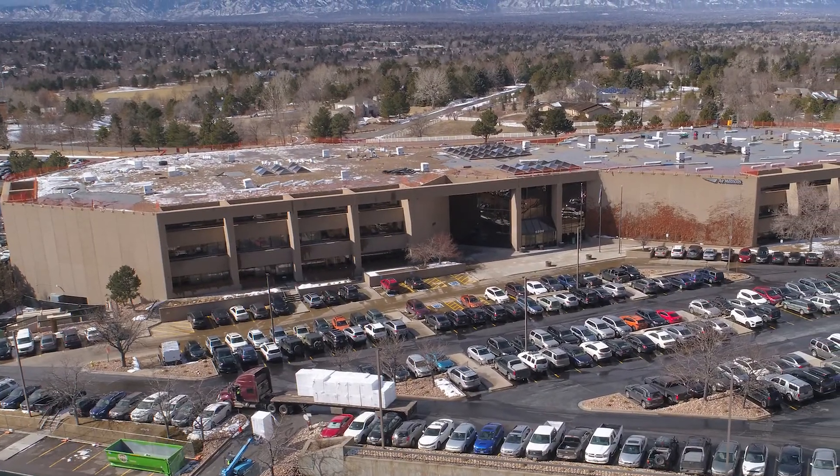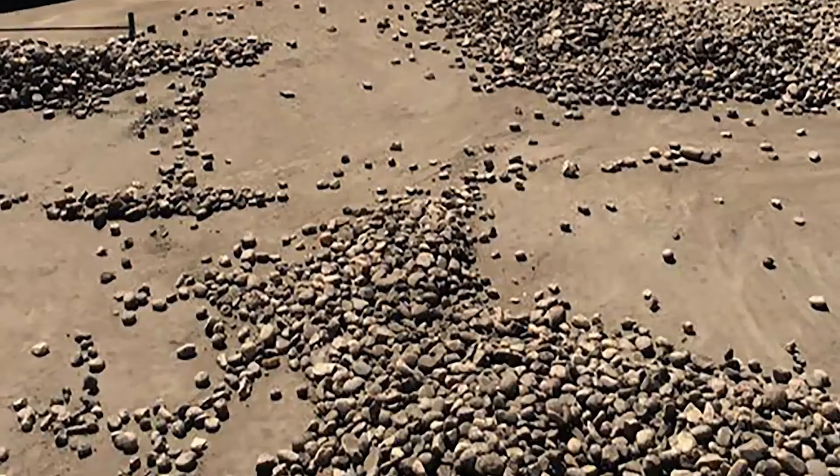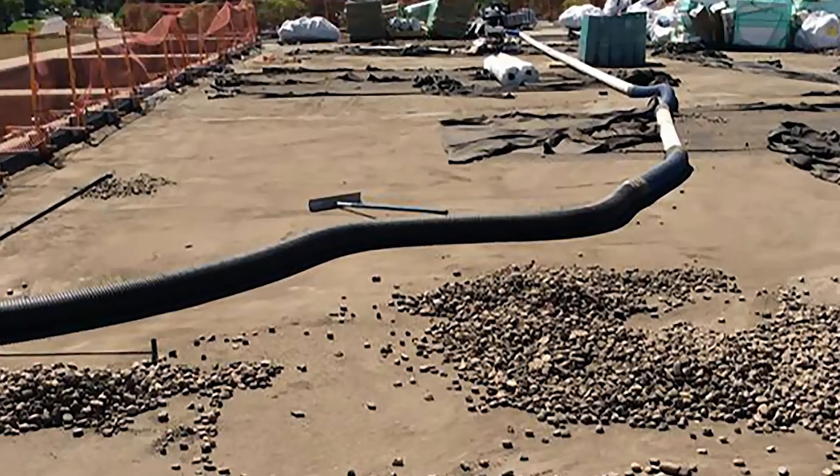The building itself was constructed in 1982 as a post and beam structure. The existing roofing system was a heavy gravel ballast over 60 mil EPDM and a base layer of 3 inch insulation.